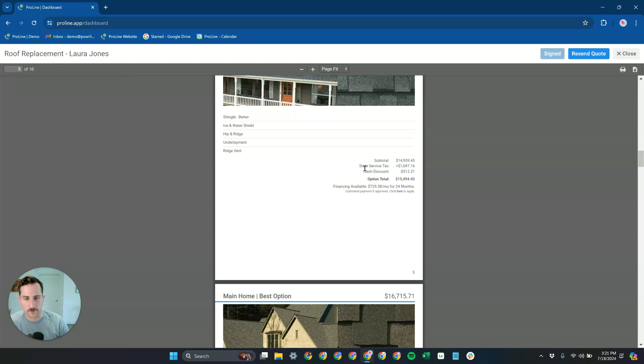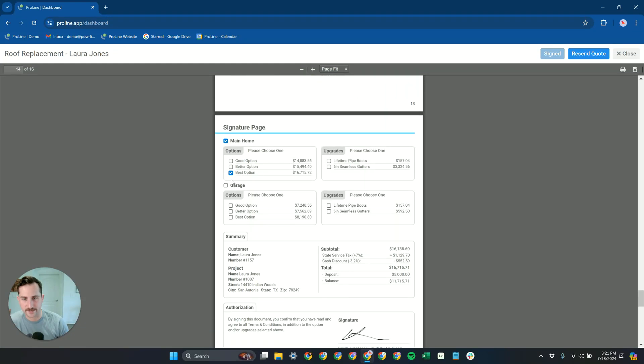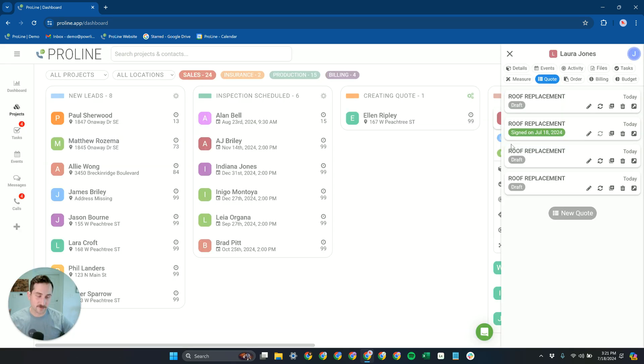Internally you have that available as well. Going down to the signature page, we can see the option selected, all the amounts filled out, and the signature — and we're good to go. That's Proline's quoting. There's honestly so much more that I haven't been able to cover, but this is already coming up on 20 minutes. I encourage you to hop on a demo with our team — they can answer your questions and dive even deeper. But that's a pretty good high-level overview of what's possible with Proline quoting.